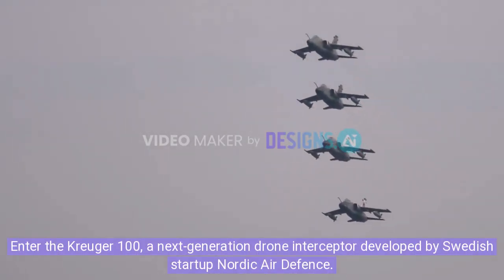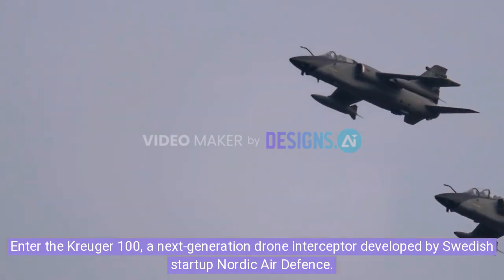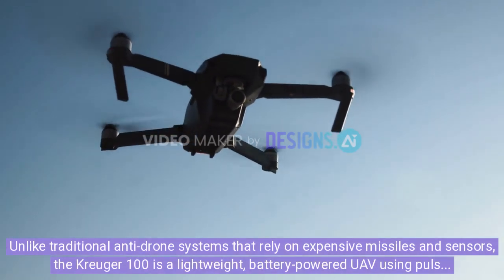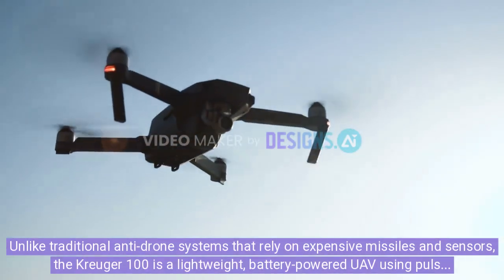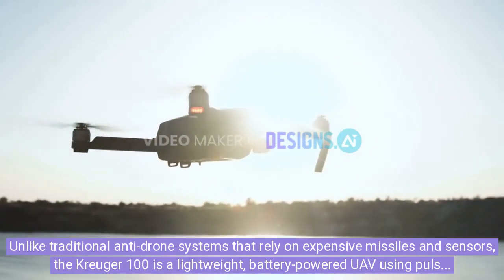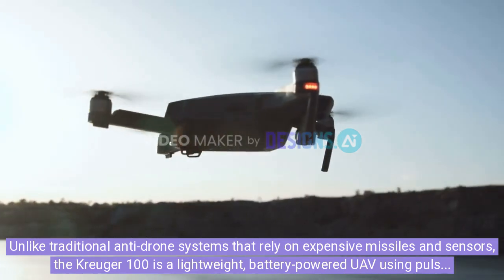Enter the Kreuger 100, a next-generation drone interceptor developed by Swedish startup Nordic Air Defense. Unlike traditional anti-drone systems that rely on expensive missiles and sensors, the Kreuger 100 is a lightweight, battery-powered UAV using pulse propulsion and software-driven aerodynamics.